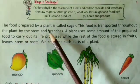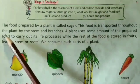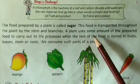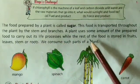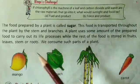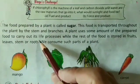Question number four: What happens to the food prepared by a leaf? The food prepared by a plant is called sugar. This food is transported throughout the plant by the stem and branches. A plant uses some amount of the prepared food to carry out its life processes, while the rest of the food is stored in fruits, leaves, and stems.